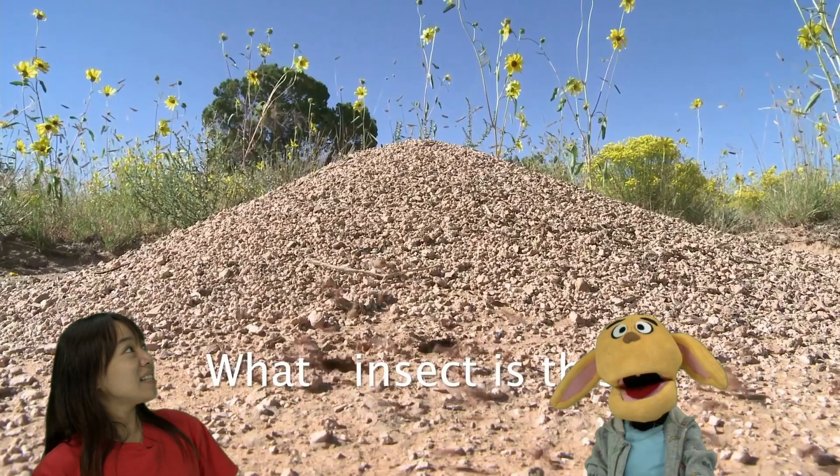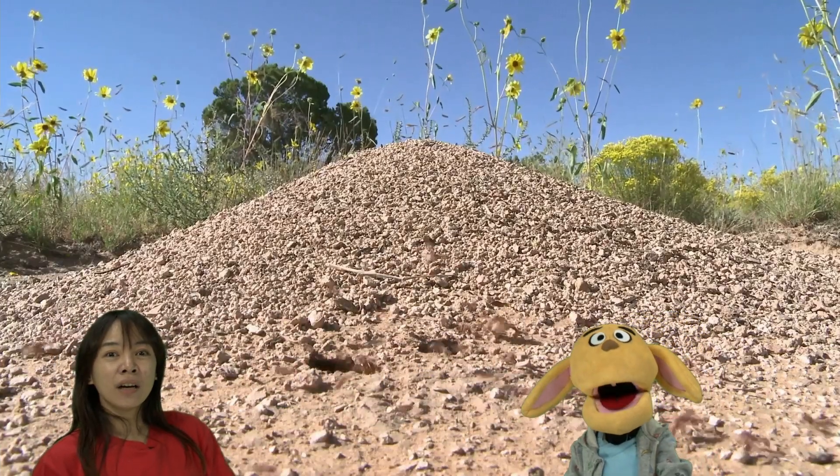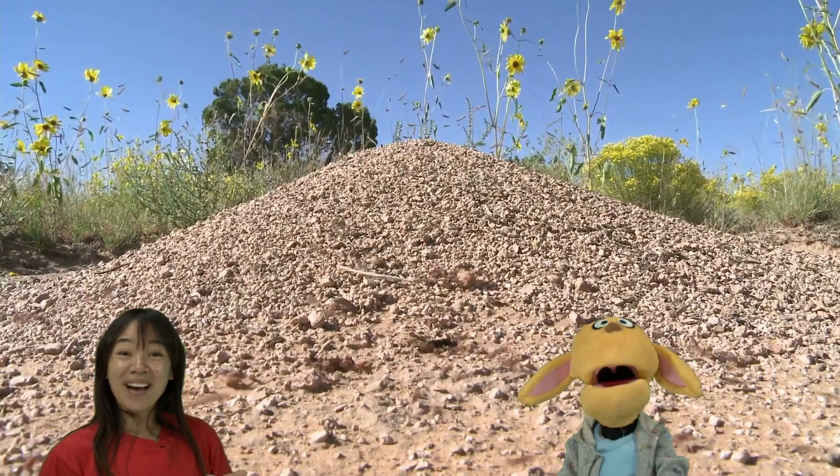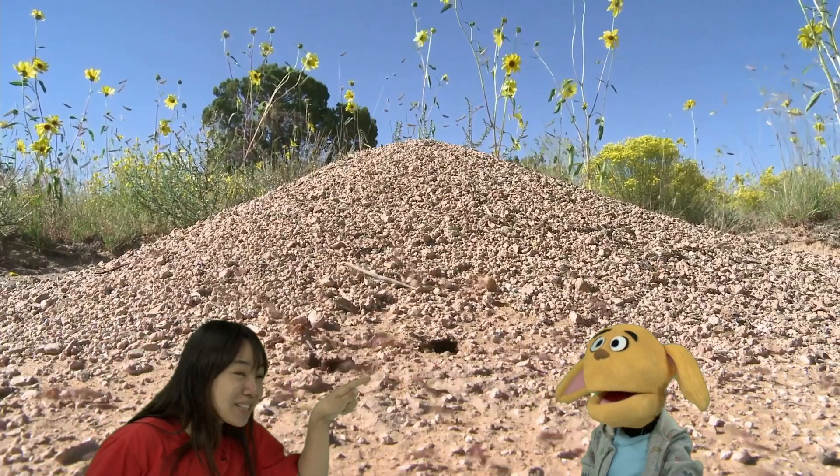What's that? It's an ant mound or nest. Ant mound? Whose nest is this? Ant's house? Yup, you're right. Look, so many ants going up.